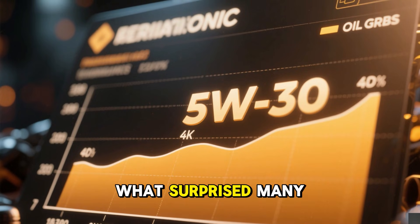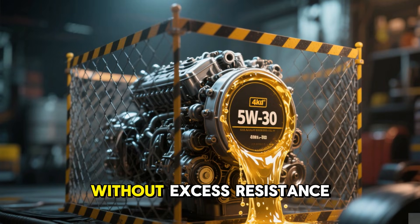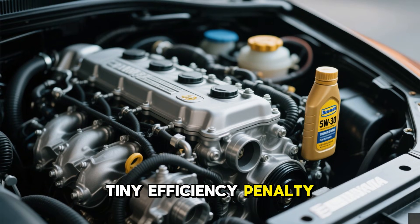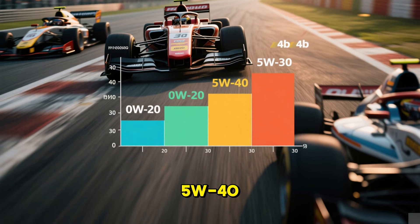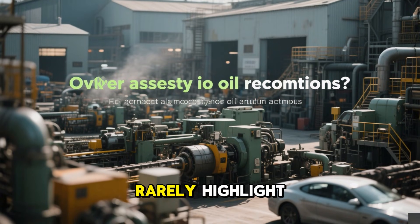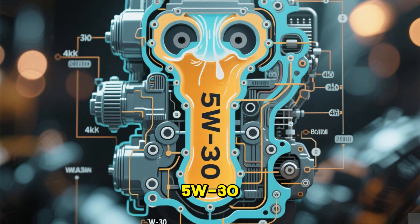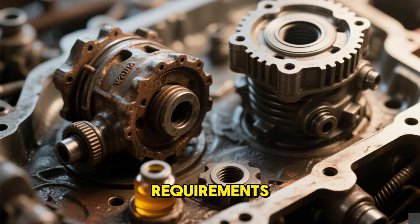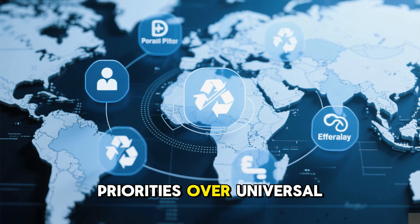5W30 offers solid barrier strength without excess resistance, consistent thickness over temp swings, superior particle control without startup drawbacks, a tiny efficiency penalty, and cleaner internals long-term. It outperformed 0W20 in durability while circulating better than 5W40. Its focus is metal preservation, not regulatory optimization. Notably, numerous current engines specifying 0W20 were originally developed and validated using 5W30. The shift to the lighter grade stemmed from efficiency mandates and emissions rules, not evolving hardware requirements — identical designs often allow 5W30 or 5W40 elsewhere globally.